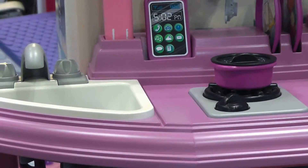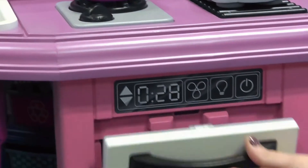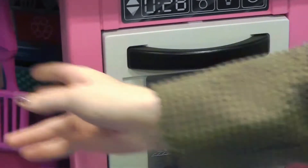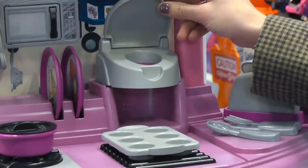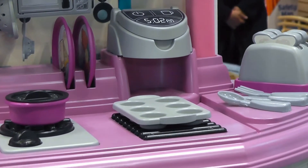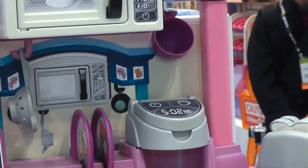Even down to the knobs on the sink, everything opens. It comes with spatulas, the toast pops out of the toaster, and it's a single-serve coffee maker — just like a cute little Keurig. For $35 retail, that's really impressive.